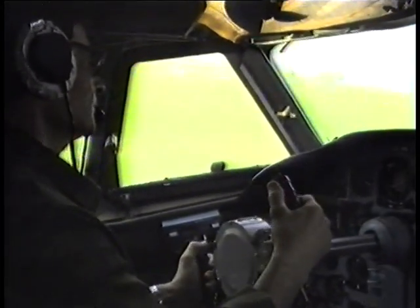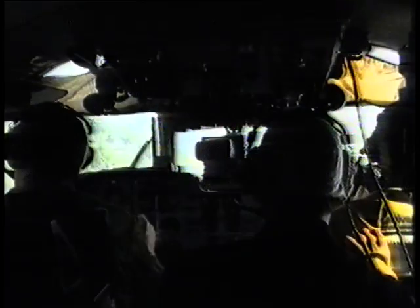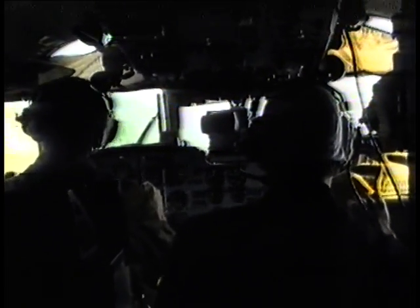The cockpit and cargo compartment are pressurized and fitted with an air conditioning system. For more effective forest fire combating, the aircraft can be equipped with special equipment including a navigation sighting complex, permitting firefighting operations to be performed in automatized mode.